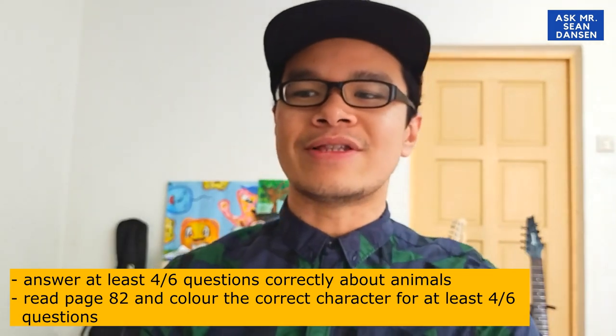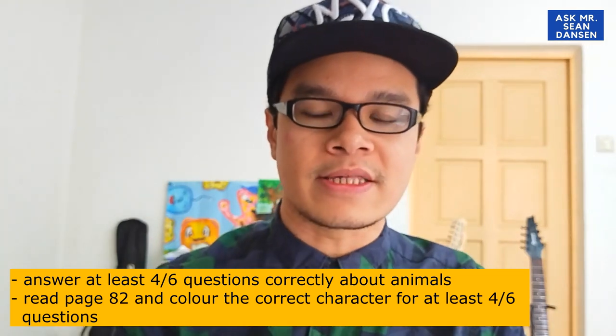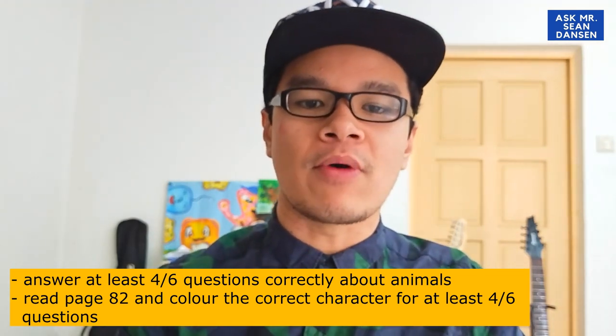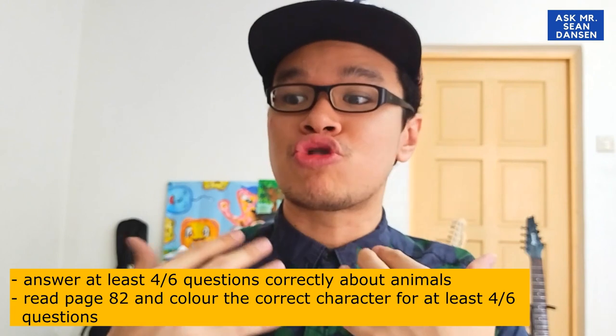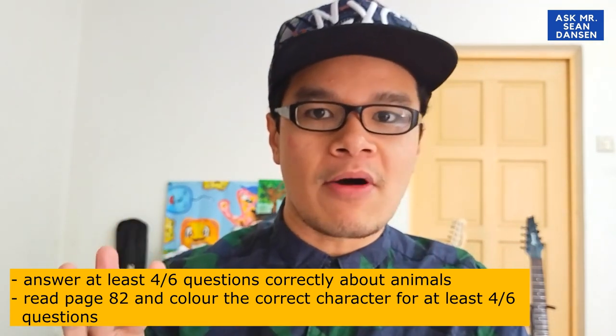Today we'll do 2 different pages. But don't worry — all the activities are going to be simple and straightforward. As we know, this is Amazing Animals, so we will learn about animals: how to describe animals, how to talk about animals, every single thing about animals!